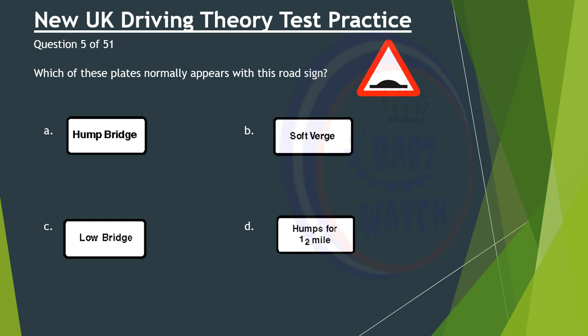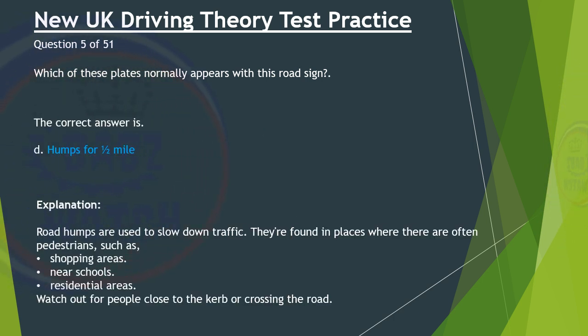Question 5 of 51. Which of these plates normally appears with this road sign? A. Hump bridge. B. Soft verge. C. Low bridge. D. Humps for half a mile. The correct answer is D: Humps for half a mile. Road humps are used to slow down traffic. They're found in places where there are often pedestrians, such as shopping areas, near schools, and residential areas. Watch out for people close to the curb or crossing the road.